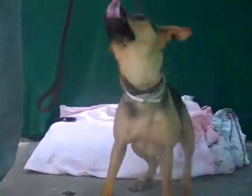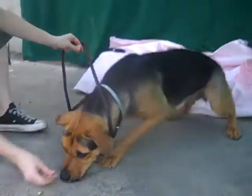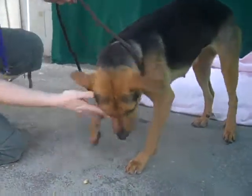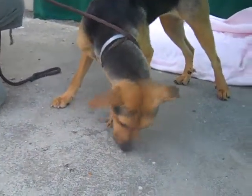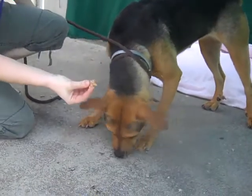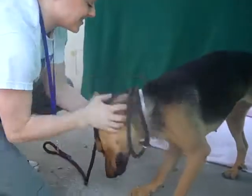Sit. Good, sit. Can you do down? Yes, good girl Joanna. She's not quite doing the down, but she definitely does know how to do it — you'll just have to take our word for it. This girl has had some training. She knows sit, she knows down, she'll do it on command. She's got an adorable nubby little tail that she loves to wag.